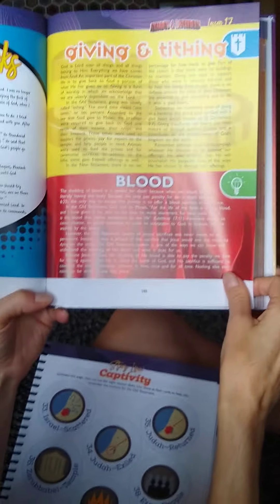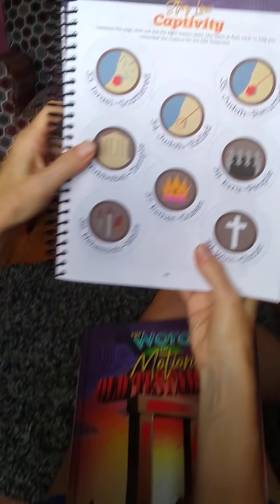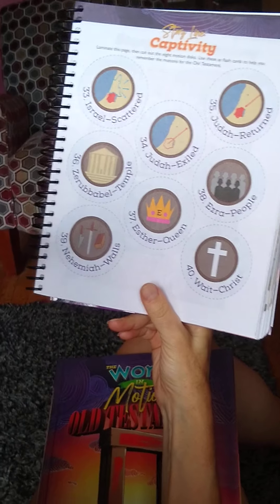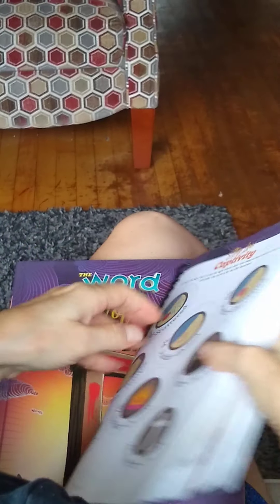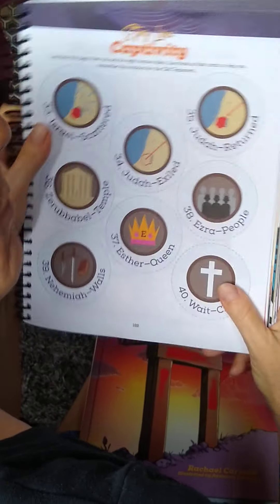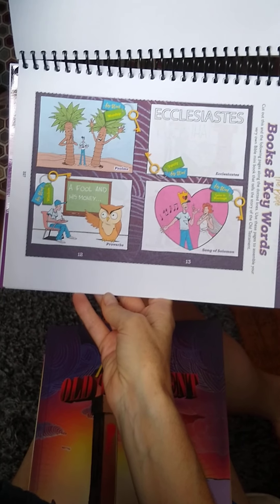It also goes into deeper discussion about some of the main themes and topics happening in that book of the Bible, and it gives ideas for prayers. Then in the children's notebook, my very favorite feature of all: flashcards to help kids learn key concepts and key words from the Bible. Each book of the Bible has these circle cards to help them learn motions, and there are also keyword-type cards that help them learn additional motions that go with each particular book of the Bible.